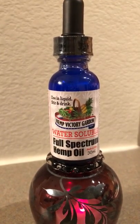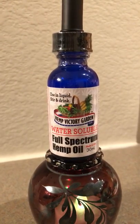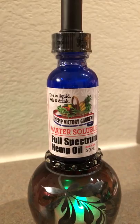So you're really getting a bigger bang for your buck when you take the water-soluble nanotechnology from Hemp Victory Garden.